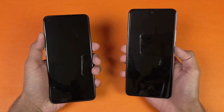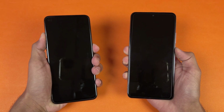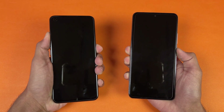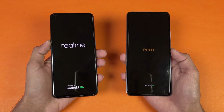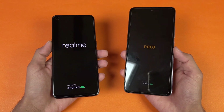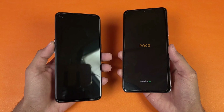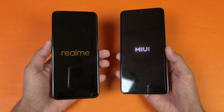Now let's quickly boot both phones up at the same time to see which one is the fastest. The logo came up first on the Poco F3 compared to the Realme GT Master Edition. Both phones run Android 11 — the Poco F3 has MIUI version 12.5, while the Realme has Realme UI version 2.0.